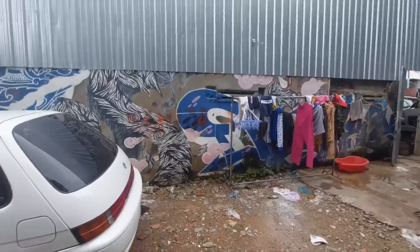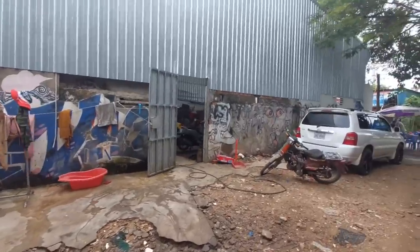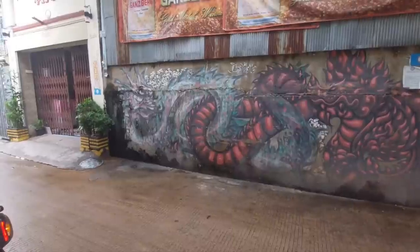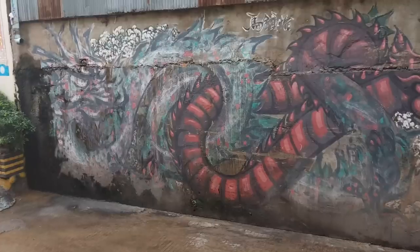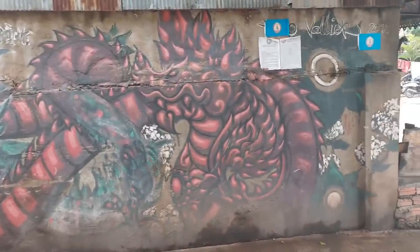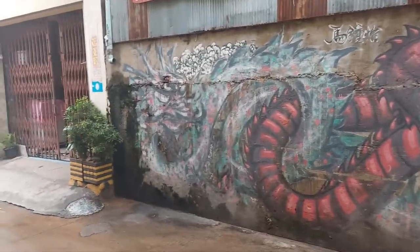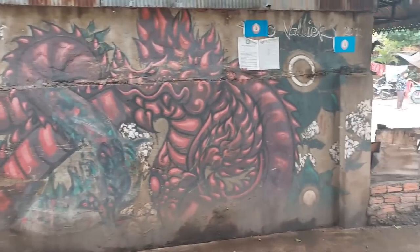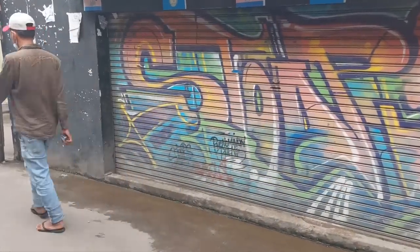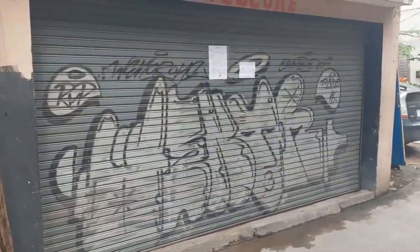Yeah, there's some washing here — watch out, I'm not treading in the mud. That artist there has some really good skill. There's some more good graffiti there, and some more down this laneway — I'll go down in a sec.